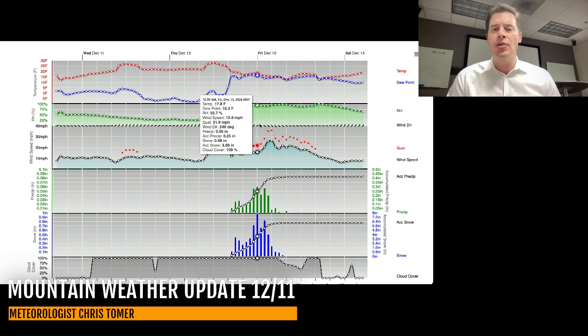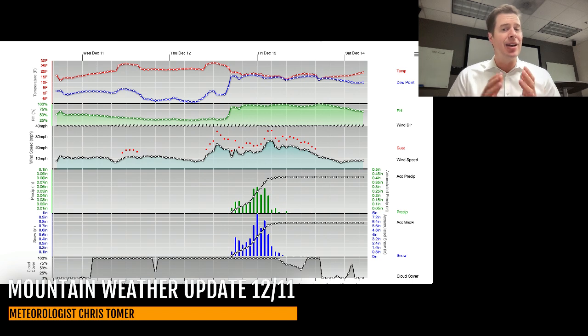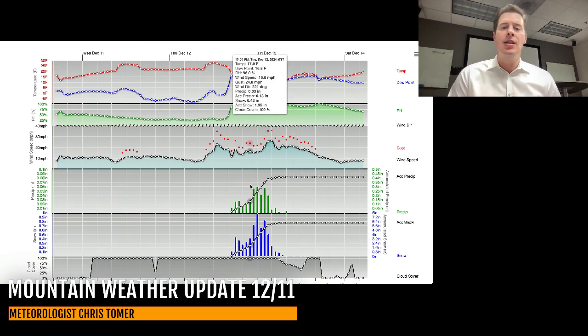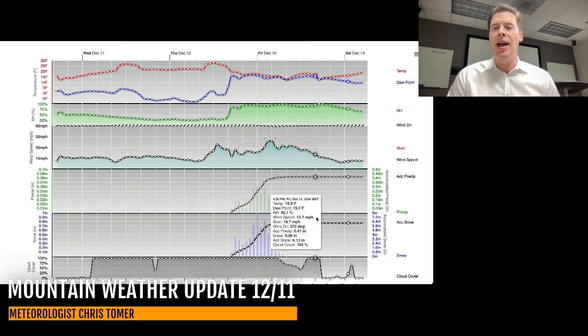You can see how the winds sort of turn during the event and then come more out of the west, then west-northwest. Once the winds turn, that's when we'll see some of the best accumulation up around Alta and Snowbird — so maybe not initially, but towards the mid and later part of this snow event. And then it dries out by midday into the afternoon on the 13th.